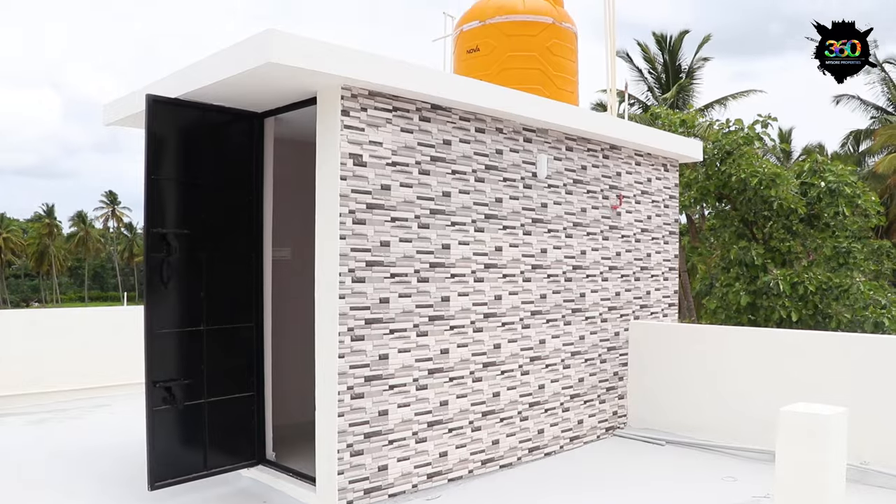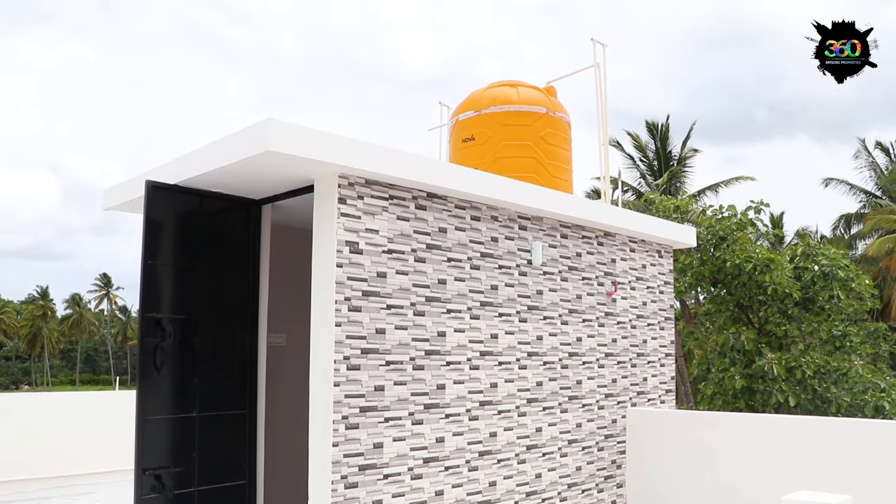We have to provide structure details. We use 9 pillars. We use Ultratech cement and Ultratech concrete. We use Supreme plumbing items. We have 750 liters capacity.